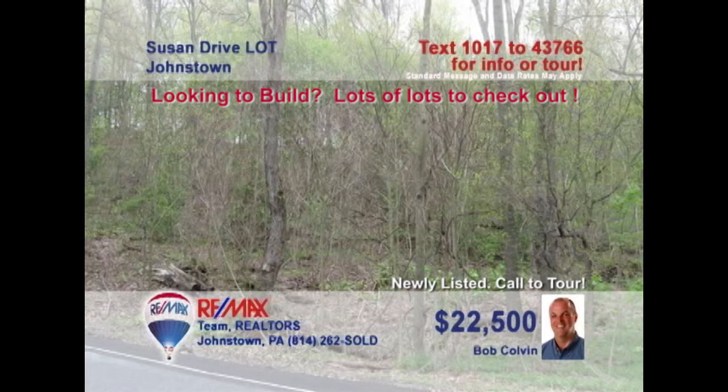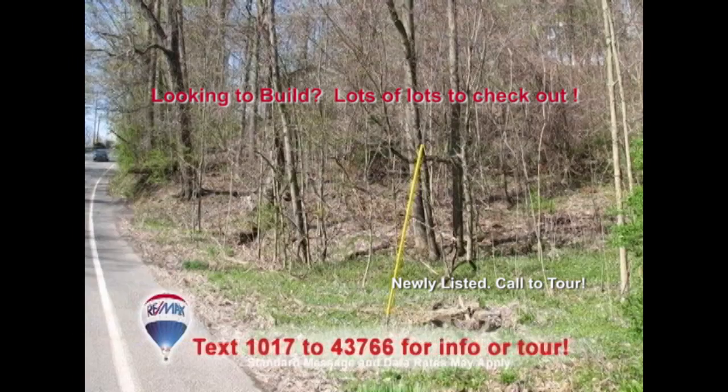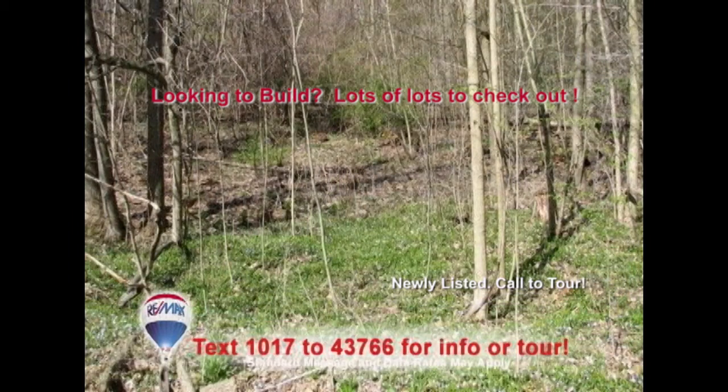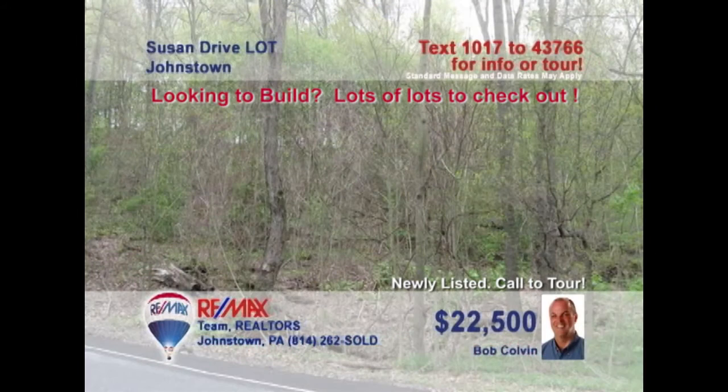Once again, listing leader Bob Colvin presents a fantastic building lot opportunity, this time in the desirable Southmont area. This one-and-a-half-acre property with easy access to Menocker Boulevard is level-to-sloping and offers plenty of trees for privacy. Utilities like cable TV, electric, natural gas, and public water and sewer are already there. Don't wait another minute. Contact a Bob Colvin team buyer agent right away to get things started.